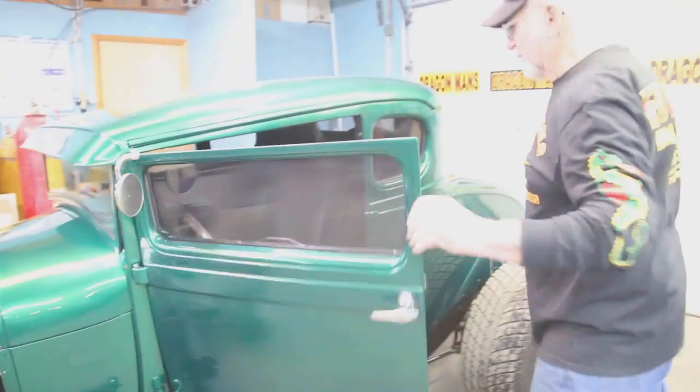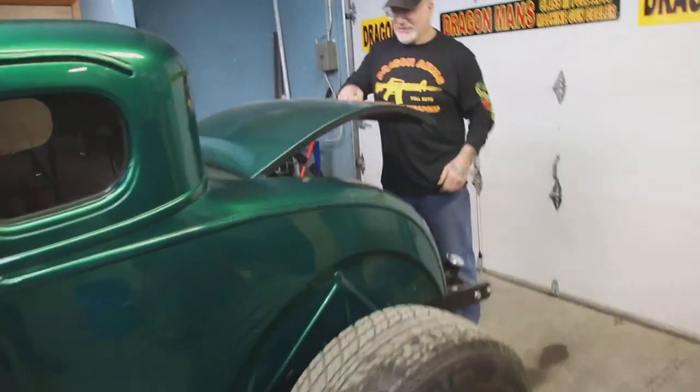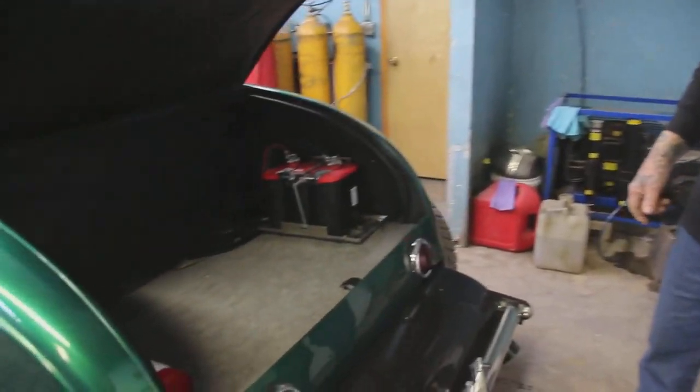It's got push-button windows too. Come back to the back here — it's got an Ultima battery, fire extinguisher, and a nice sound system.